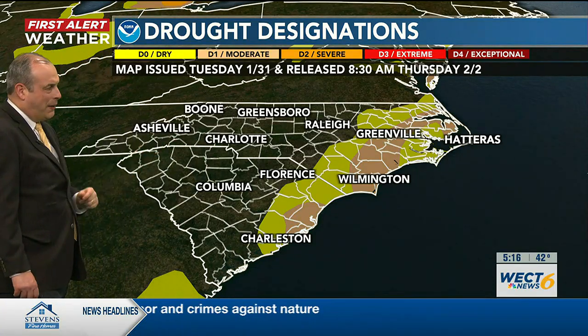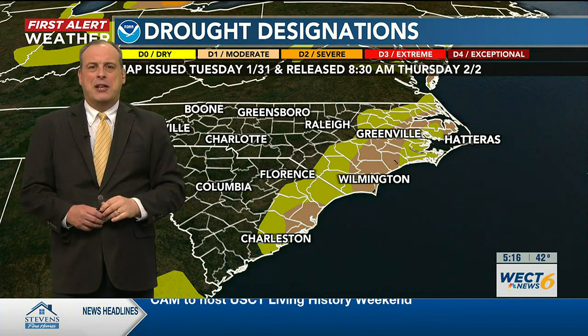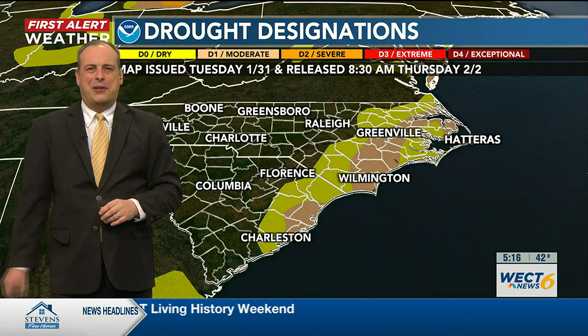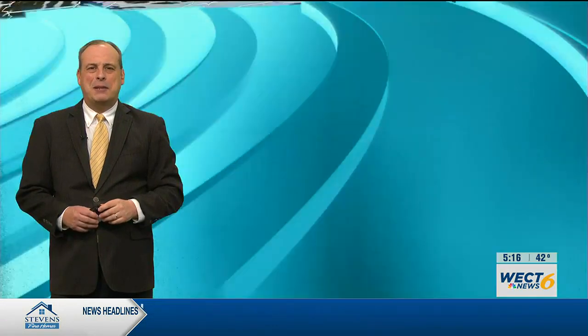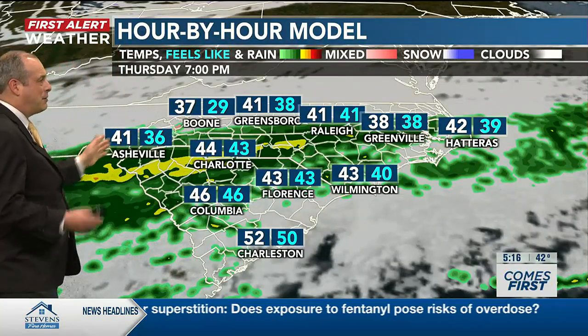So we definitely need more rain to make some progress on the drought. Tonight might be an opportunity to get some rain — looks like tonight and tomorrow morning, some decently heavy downpours could make their way through southeastern North Carolina. Keep that in mind if you're heading out tomorrow; there might be some heavy rain around.